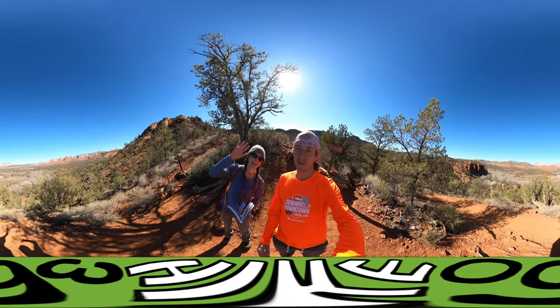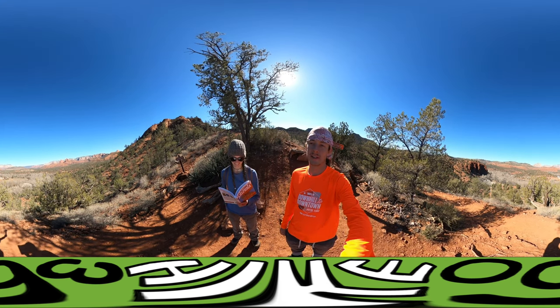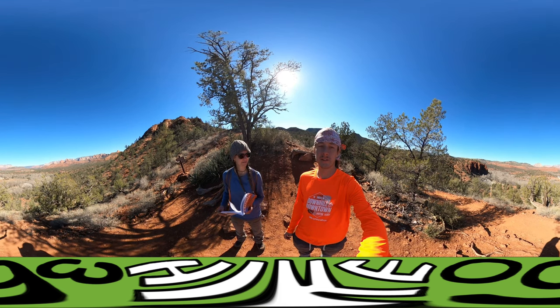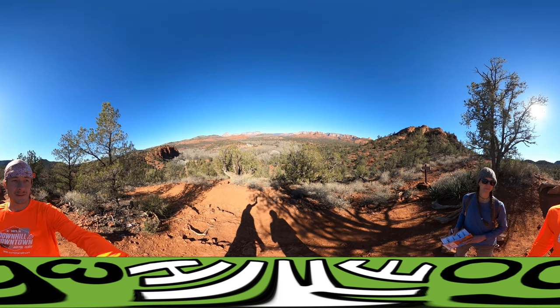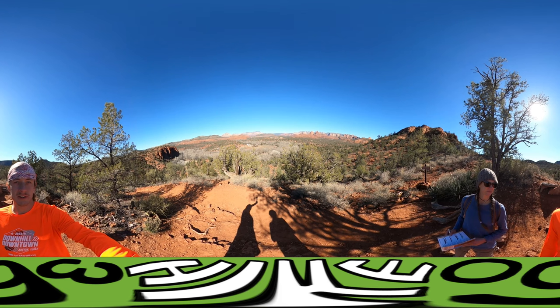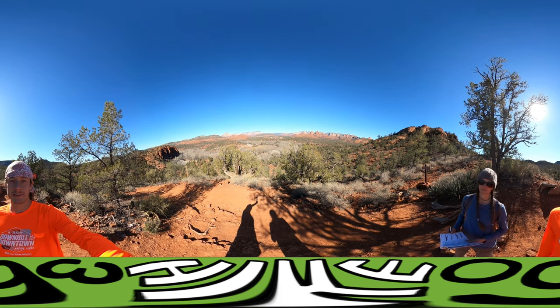We've set up our tent on top of a hill, so we're waking up every morning to a view pretty similar to this. We are at an overlook right now on the Eagle's Nest Trail — just beautiful rock formations. When people go to Sedona and talk about Sedona, this is what they're experiencing.